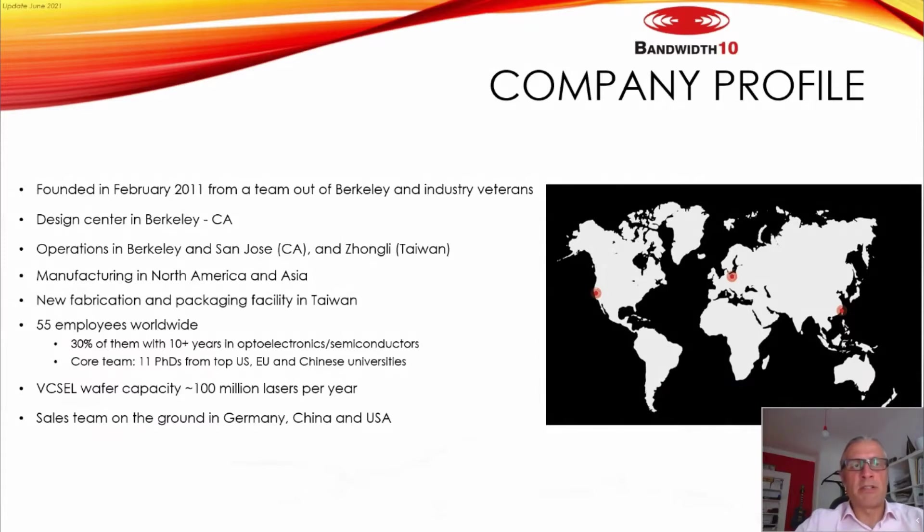The company was founded in 2011. We have different locations in the United States: R&D and headquarters in Berkeley, California; a production site and R&D in Taiwan; and commercial and technical support in Europe, in Germany. We have 55 employees worldwide, we are a growing company, and we have our own fab for VCSEL.